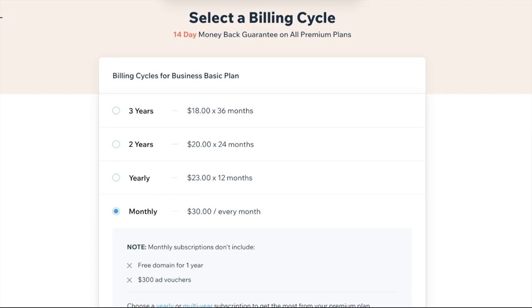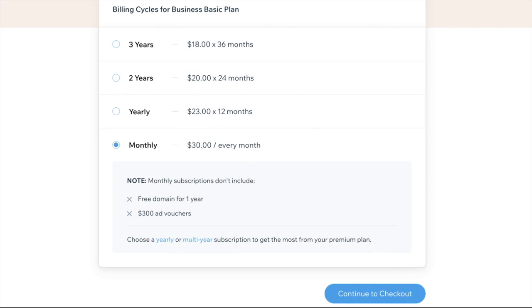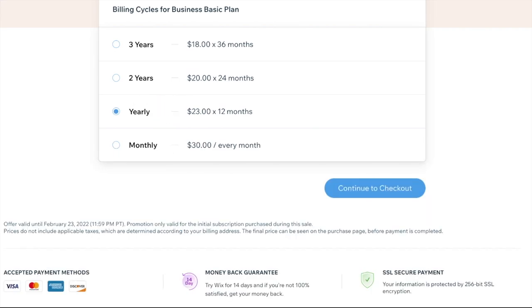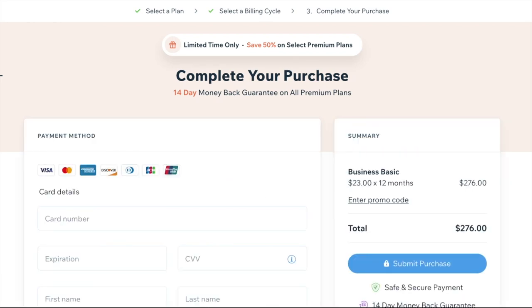What you want to do next is go ahead and select a billing cycle. If you're interested in getting that free domain for a year and some free advertising credits, you don't want to choose the monthly — you're going to have to choose yearly and go ahead and continue to the checkout. At this step, go ahead and complete your purchase, fill out your personal information and your credit card information and submit.